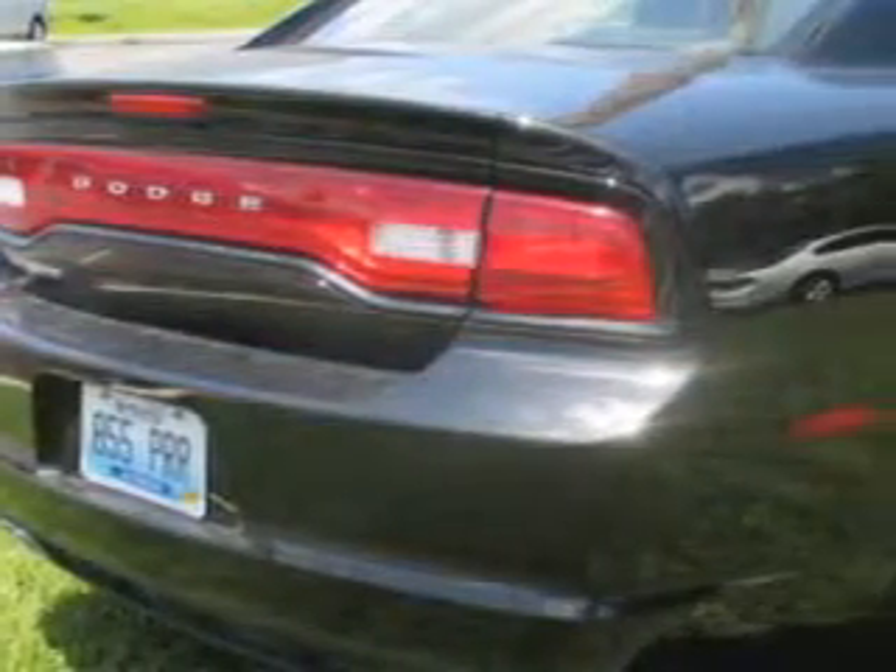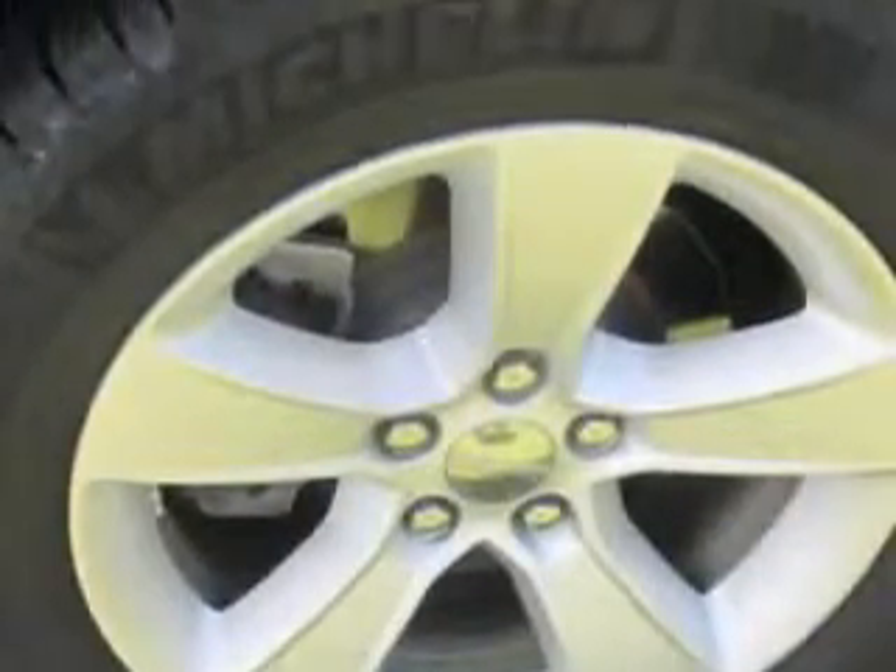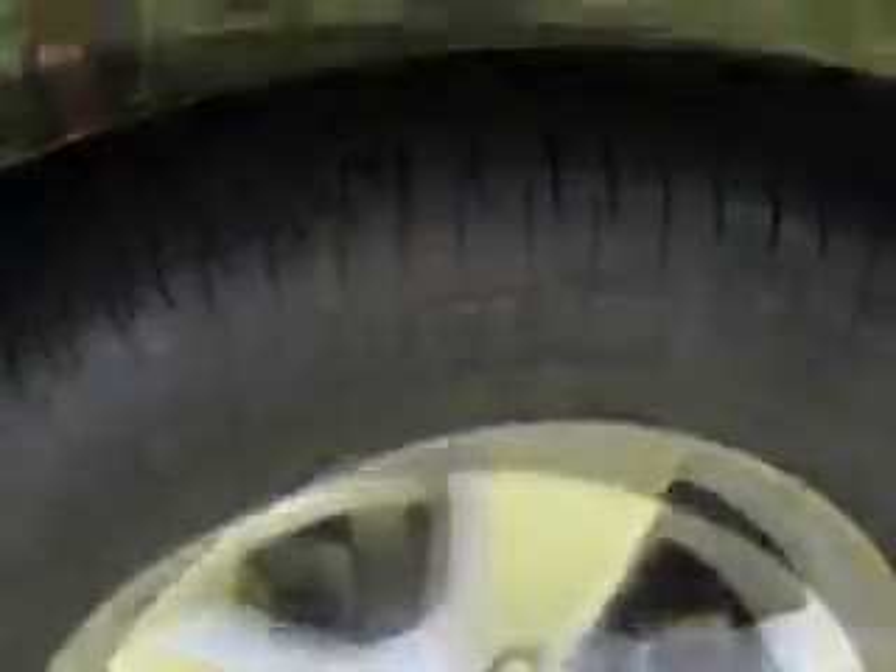USB port, auxiliary audio input, push-button start, multi-function display, tire pressure monitoring system, on-steering wheel audio and cruise controls, and much more.